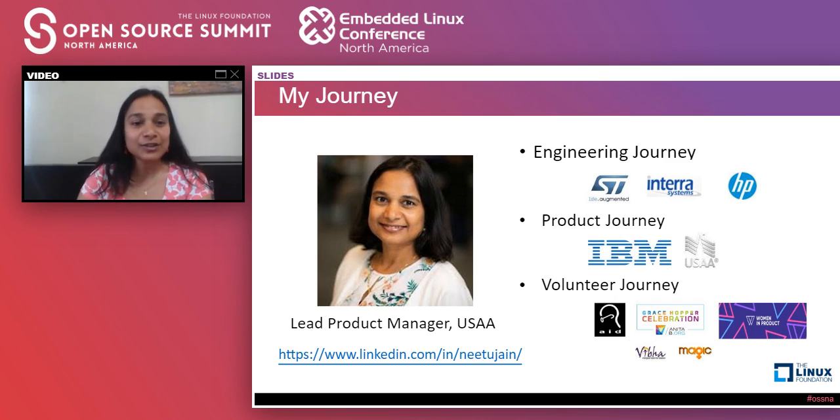The cloud is inseparable from open source, and that's how open source became part of my professional journey. At IBM, I was doing cloud network security product portfolio management. And at USAA, now I'm creating a DevOps platform for transformation. It's interesting how earlier I was on the cloud provider side and now I'm more on the cloud consumer side. But at both ends, open source has dominated technology.